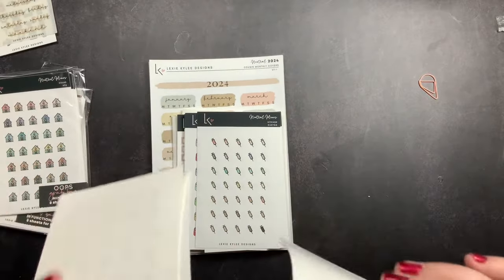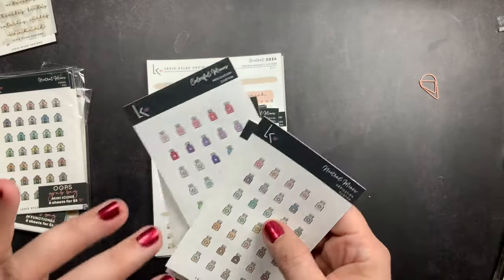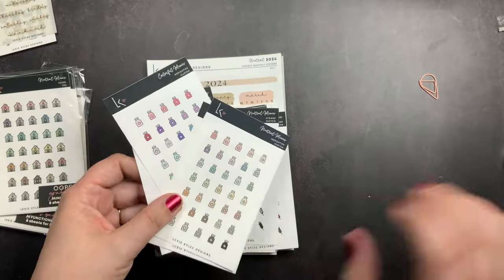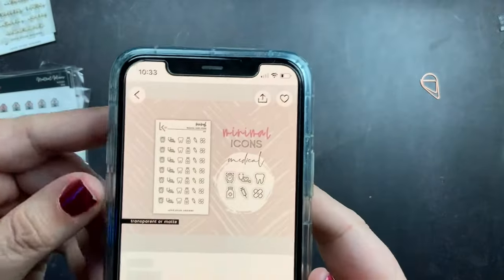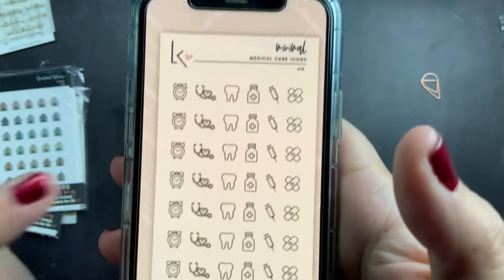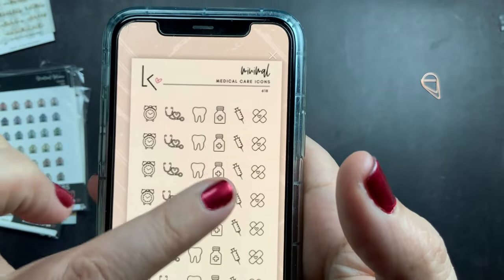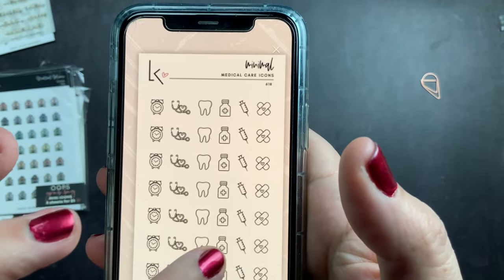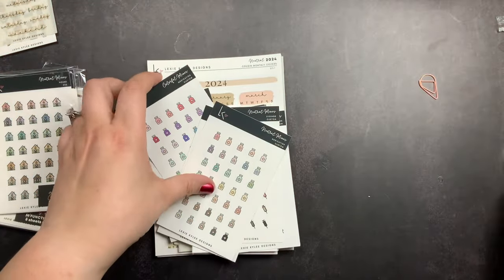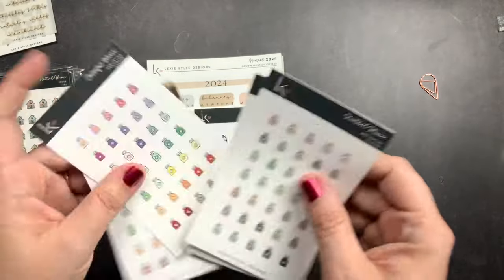She does do customs — well, kind of customs. Any of the icons she sells in her minimal icon sheets, she can make full sheets of specific icons. For example, she has this minimal icon sheet that's medical and it has a little clock, a stethoscope, a tooth, a little medicine bottle, a syringe, and band-aids. I only wanted the medicine bottle and the syringe, so I reached out to her and she made full sheets of those for me.